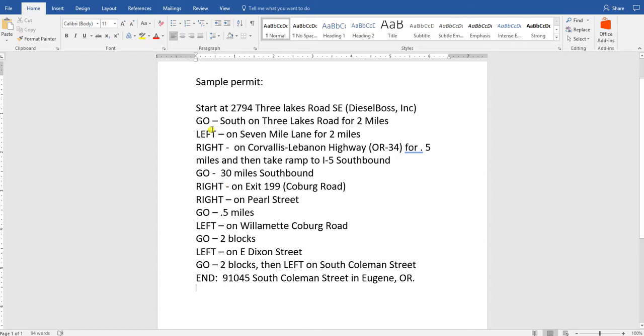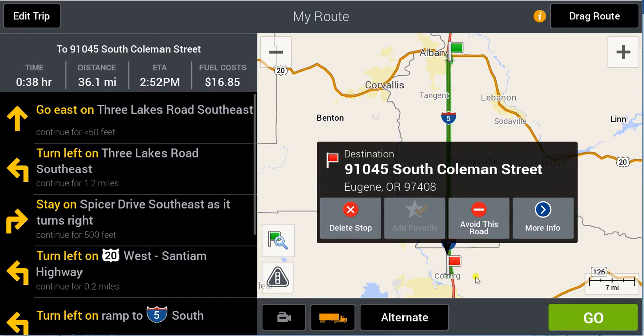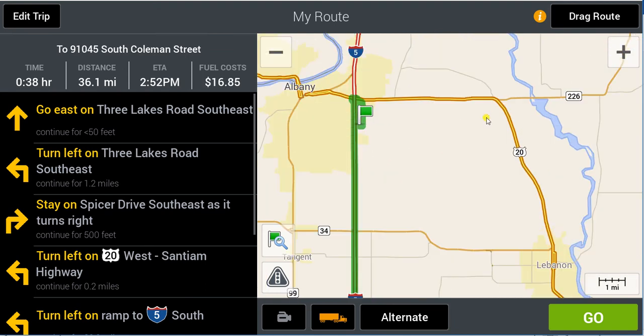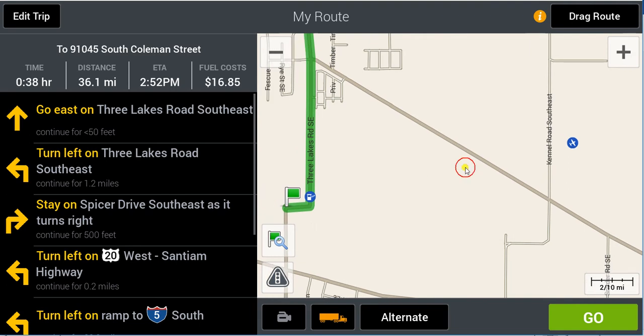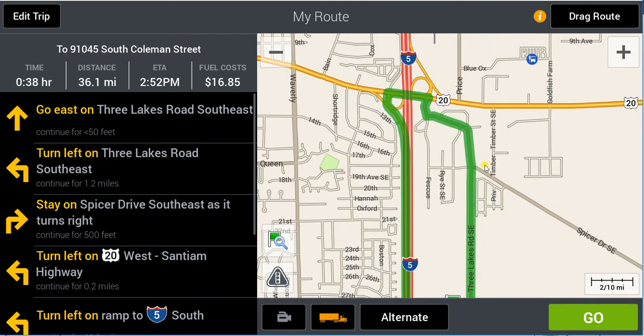So what does our permit tell us? It tells us when we leave Three Lakes Road, we should go south on Three Lakes Road for two miles. I'm going to go ahead and calculate this route the way CoPilot would take it without the permit restriction. Well, it didn't go south at all — it left out of here and went north because that is the closest freeway on-ramp.